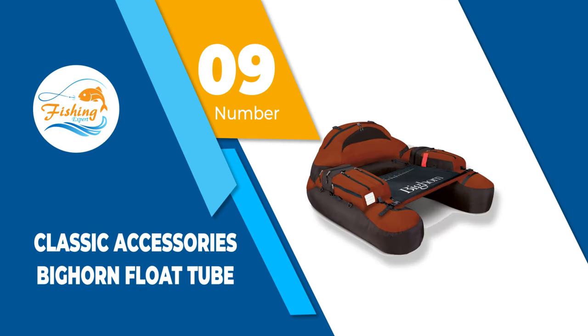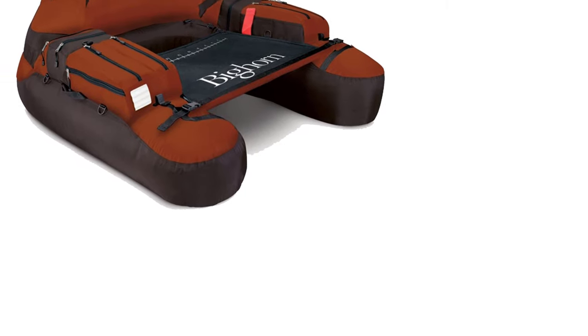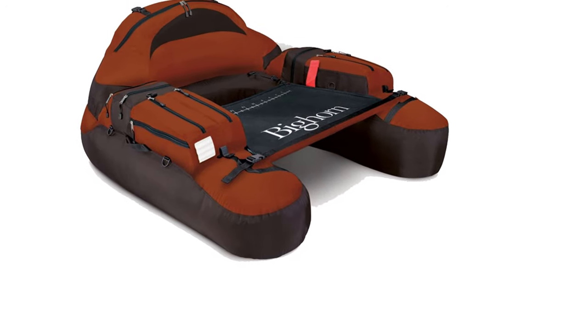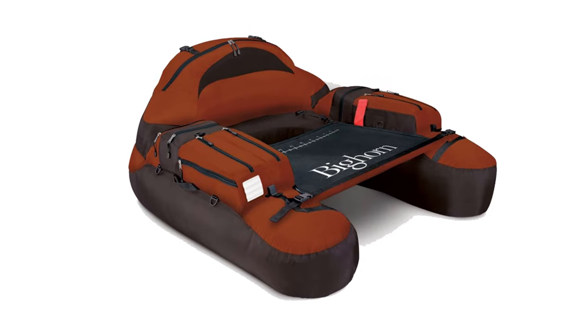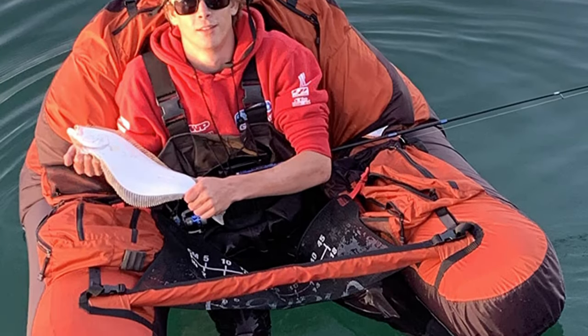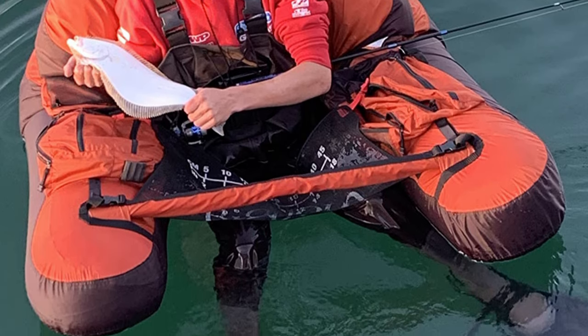Number 9: Classic Accessories Bighorn Float Tube. The Classic Accessories Bighorn inflatable float tube comes with a comfortable seating space for the fisherman, and the tapered gusset ensures you can easily and quickly inflate it. Moreover, it is fully made from high-quality nylon material that will not tear, wear over time, or fade under the sun.